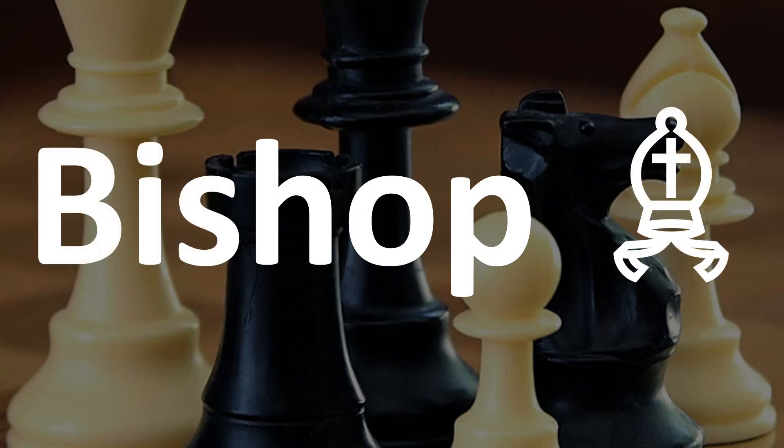Then comes the bishop. Bi-shop. Stress on the first syllable here. The bishop.